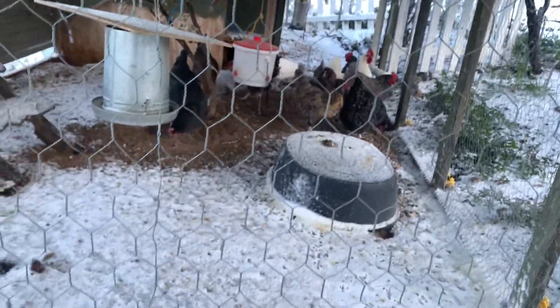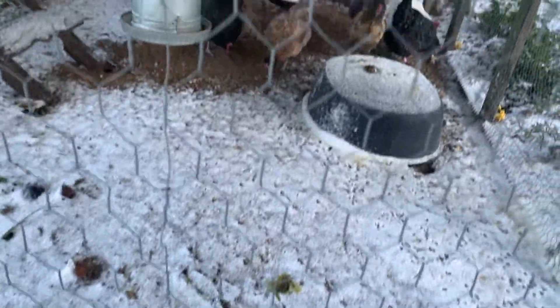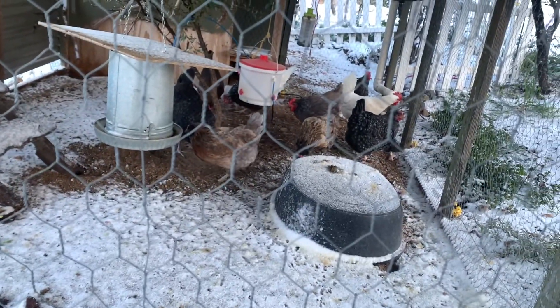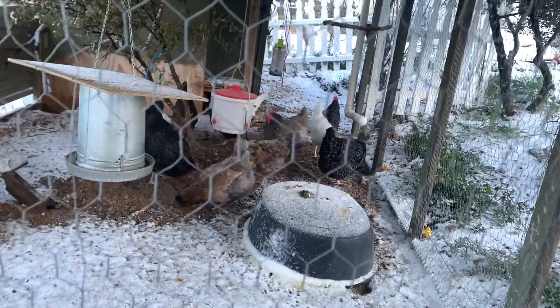The chickens are so funny. Whenever it snows, you can see they've been over here — you can see some poops here this morning. They really don't like the snow on their feet. They're spoiled chickens.